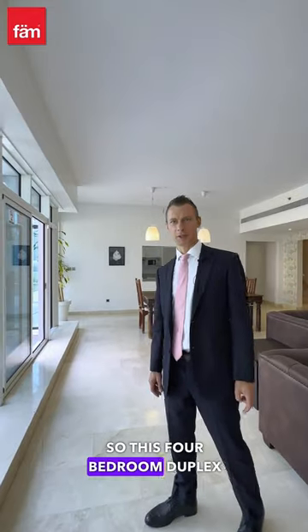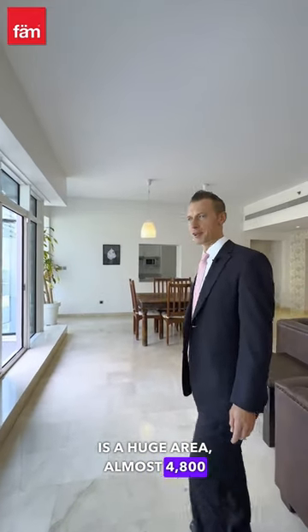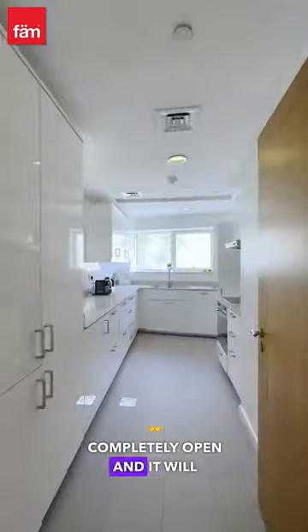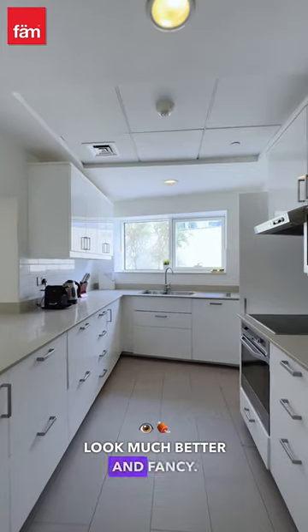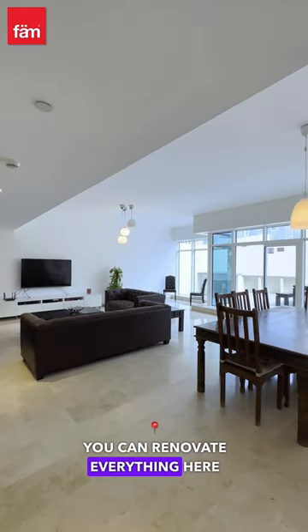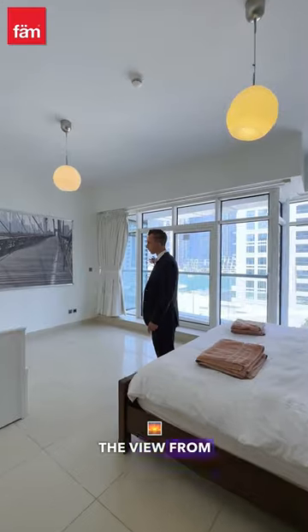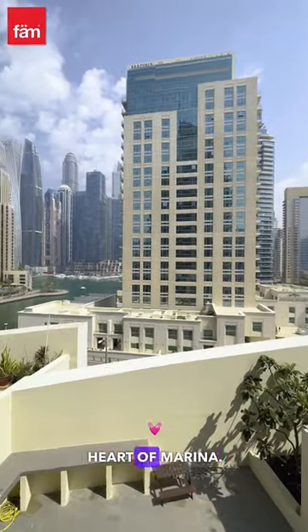This four-bedroom duplex has a huge area of almost 4,800 square feet. This kitchen you can actually make completely open and it will look much better and fancy. You can renovate everything here up to your taste — the furniture, the walls, everything. The view from the master bedroom is out of Marina.